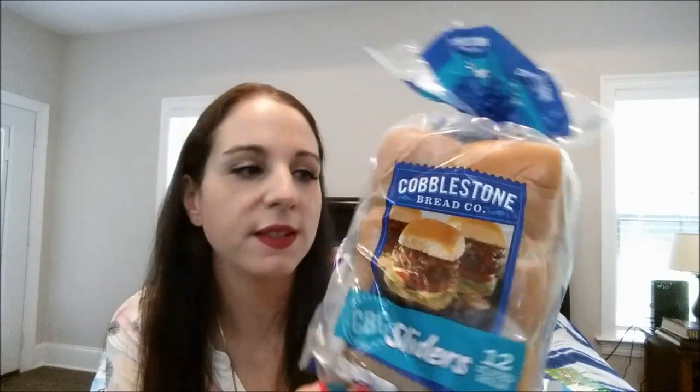Last food item — more of this cobblestone bread. I've been hauling this. It's the sliders pack with 12 slider buns. I'm going to be making a recipe for my Foodie Fridays on the channel and needed some more slider buns, so I got these. Great price for cobblestone bread.